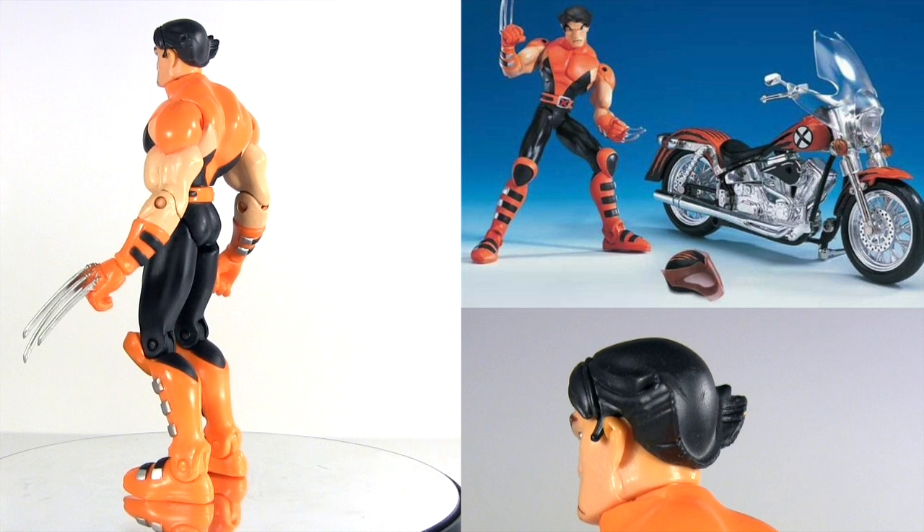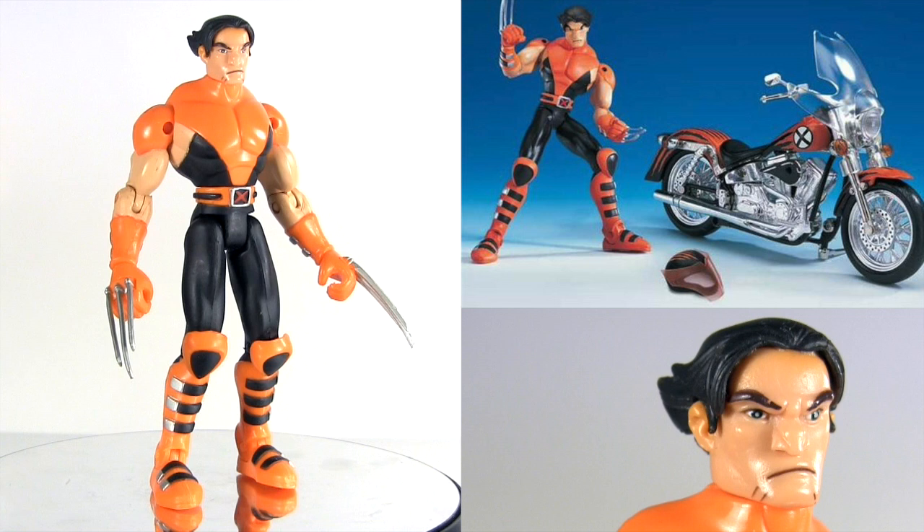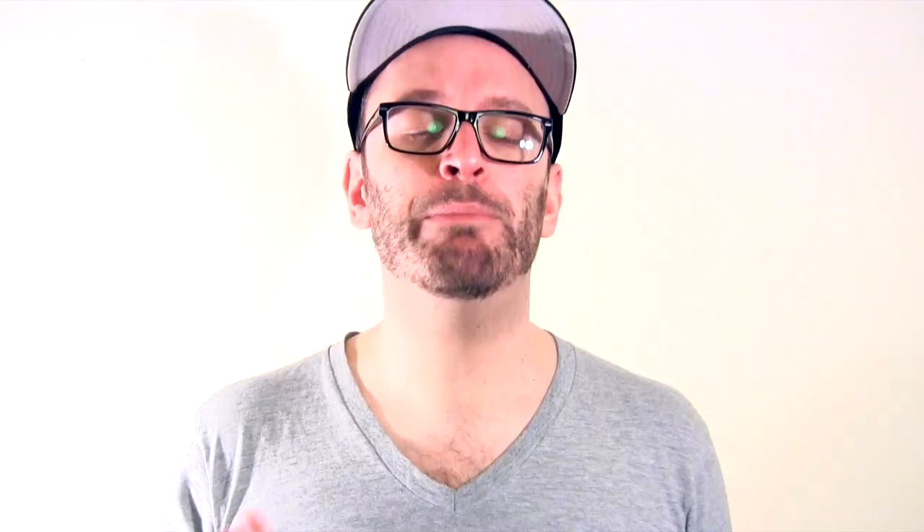Rounding out X-Men Evolution is an unmasked Wolverine figure which came with his motorcycle. As Wolverine's preferred mode of transport, it wasn't the first figure to come with his bike, and stay tuned as it sure won't be his last. In my opinion, the success of the first X-Men movie played a really important part in getting the ball rolling on the comic book movie genre as a whole.